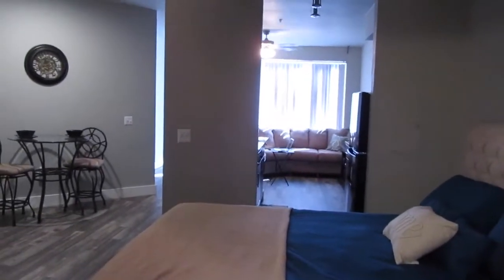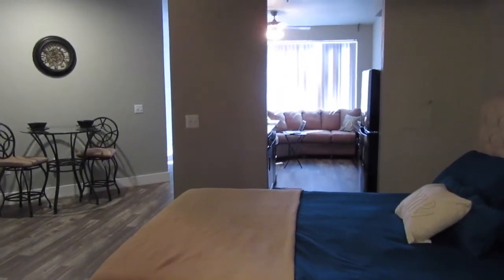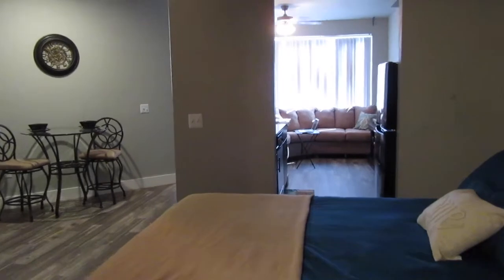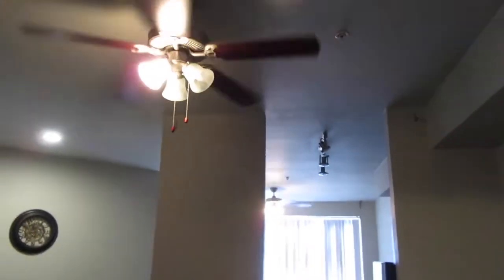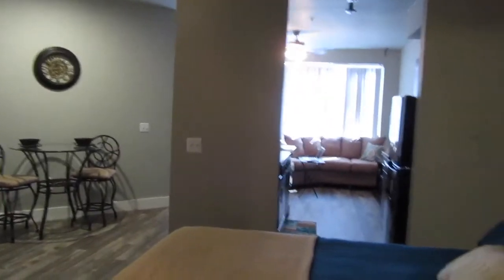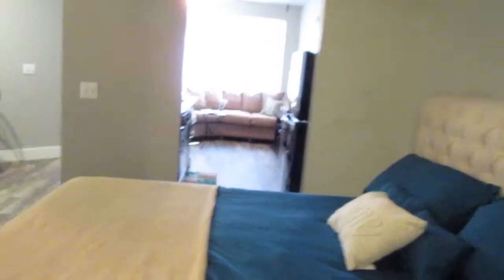If I turn around and look out from my bathroom, I can basically see my whole apartment. Oh my God, it just works — it really does work. Ceiling fans in both of the main rooms. Let's walk back towards the living room again — here's my bedroom.